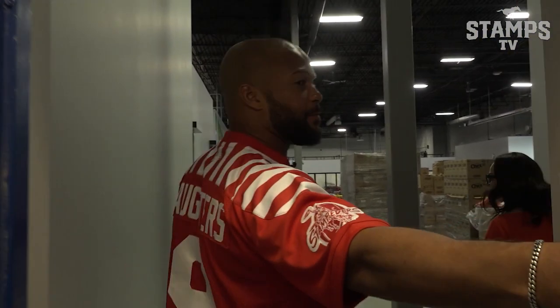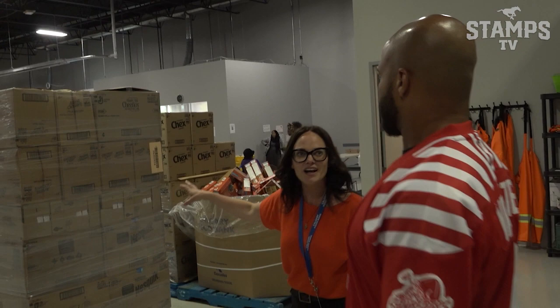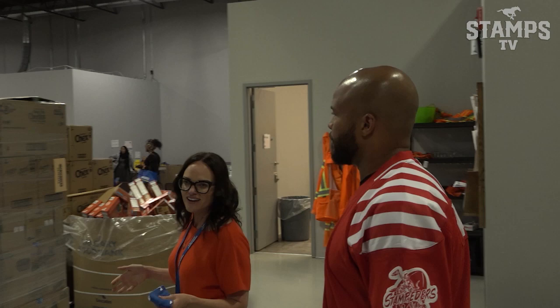This is our distribution center, so this is where we pack the baskets and the hampers for folks. A few folks will come in here for pickup, but for the most part, people just stay in their vehicles. We take the food out to them — that kind of started during COVID.